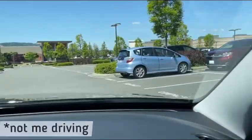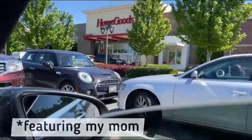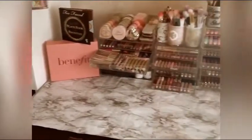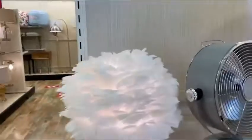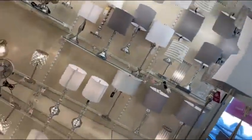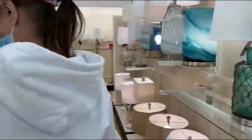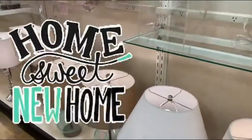I am going into HomeGoods Marshall's to see what they have — little decorations, whatnot. That is very interesting; that one's actually really pretty. There's so many lamps, it's overwhelming. I feel like you could be in this store and just buy a whole new house.